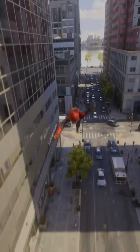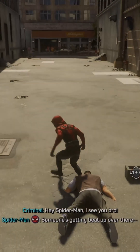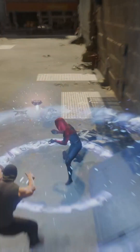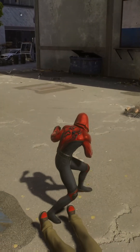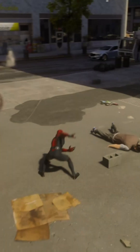Dodging enemies is about spatial awareness — knowing where you are in relation to others and how much space you have to move. Webbing enemies to walls uses positioning and angles so they stick where you want them. In stealth missions, you calculate lines of sight, staying outside of enemies' vision cones so you're never spotted. That's pure geometric reasoning, just disguised as gameplay.